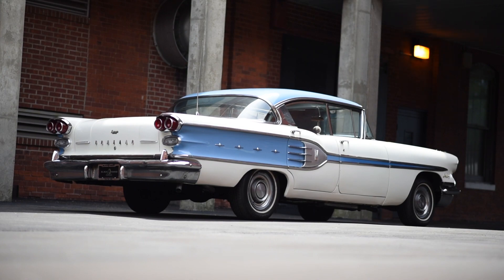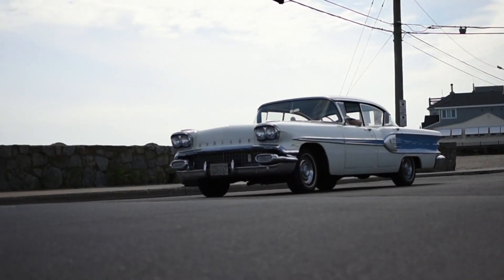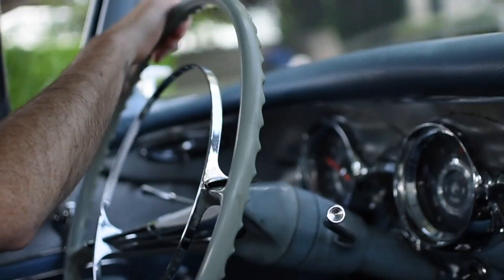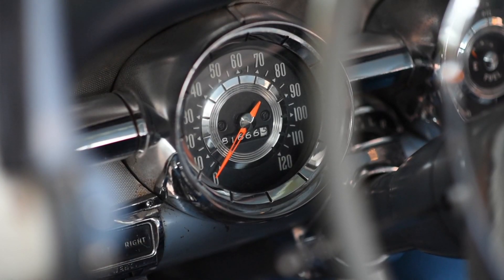The Star Chief has been serviced and maintained at Black Horse Garage since 2015. Some work completed here to improve the Pontiac's drivability includes transmission, valves, and power steering work. The Pontiac Star Chief is powered by a 6.1 liter V8 engine, driven by a four-speed automatic transmission, and it has less than 82,000 miles on it.